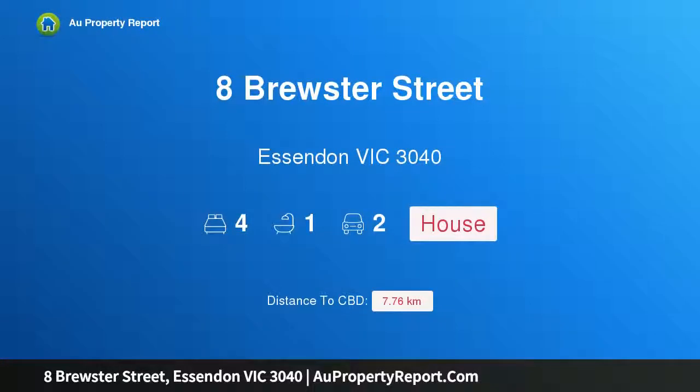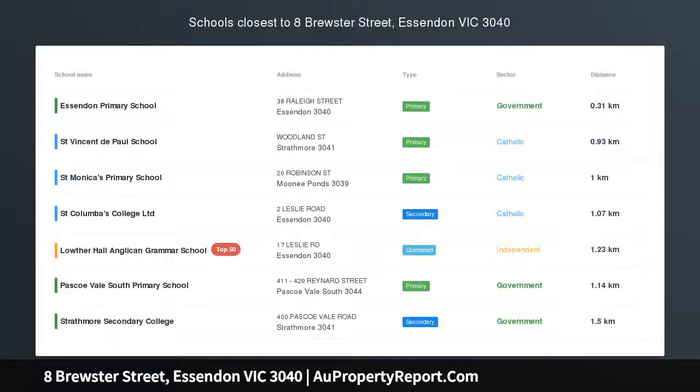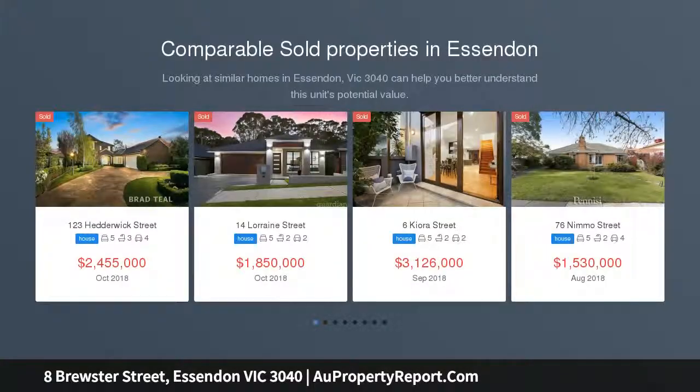Hi, I am glad to introduce Property 8 Brewster Street, Essendon Victoria 3040 — Ultimate Period Potential, occupying an enormous allotment of approximately 1,115 square meters in Essendon's exclusive Windy Hill Precinct.